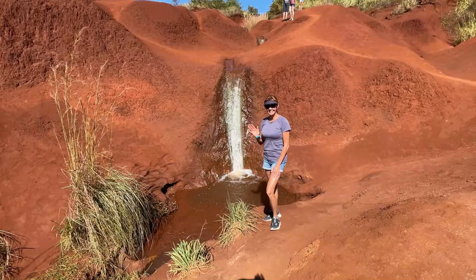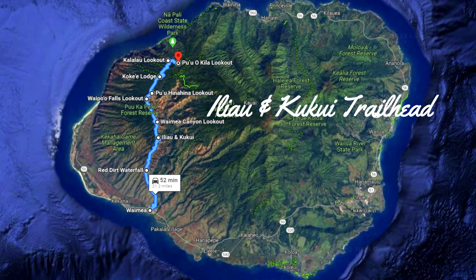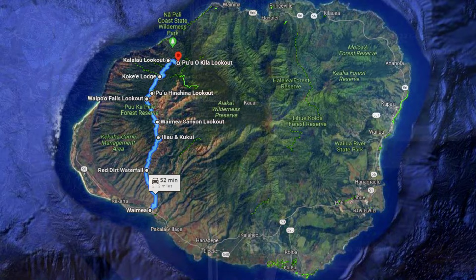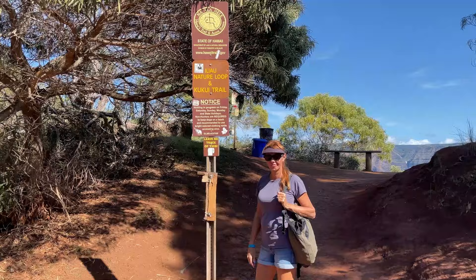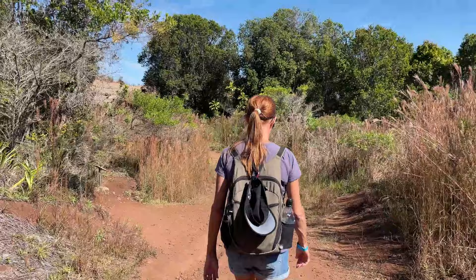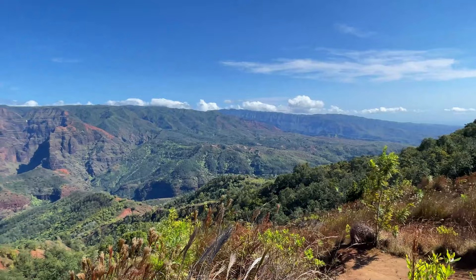Then it's off to another small parking area for a number of hiking options: the Iliao and Kukui Trailhead. Again, not much parking, so find a spot along the road. There are a number of hikes here — one is a must for everyone, and another is only for the gutsy. The Iliao Loop Trail is probably the shortest option in the park — a half-mile walk with some nice views out over the valley and interpretive signs, and it's doable for everyone.